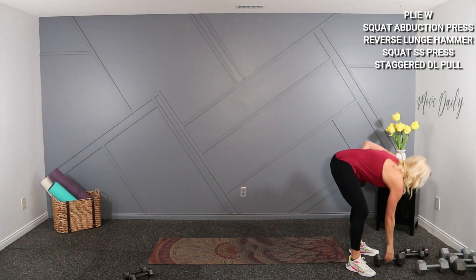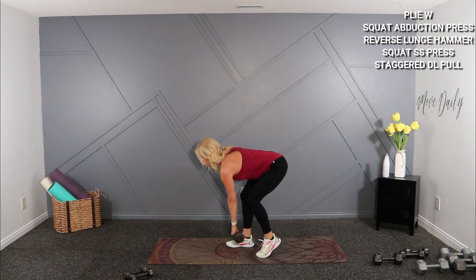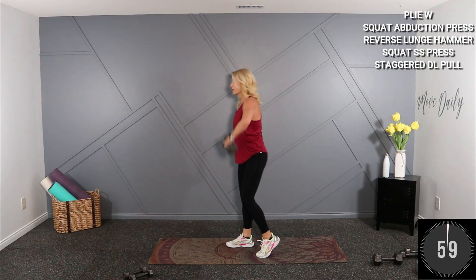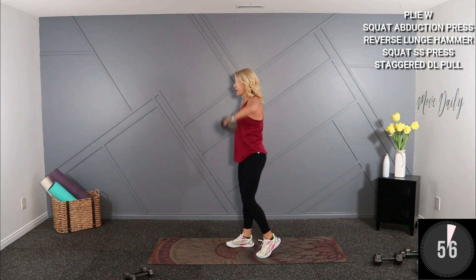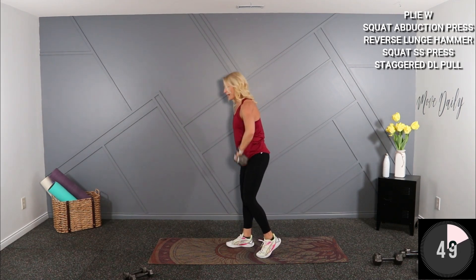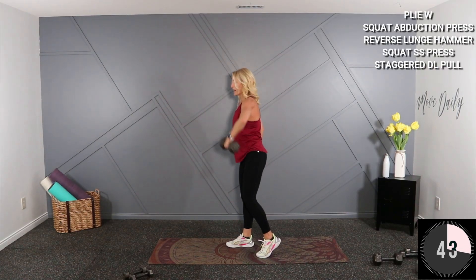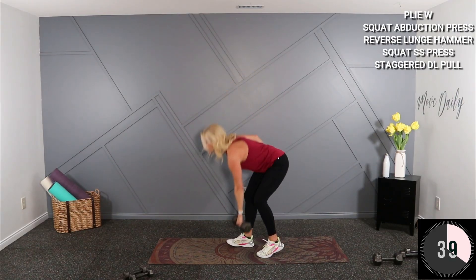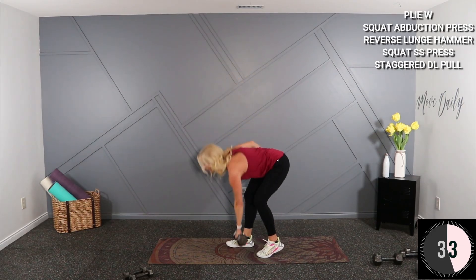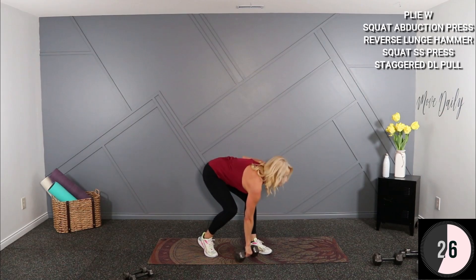Stagger deadlift high pull — whenever you can, high pull at one side. Tiptoe on one, you're hinging forward, stand, drive it high. I'm using a 15, reaching my hips back, super flat back, sticking my chest out on the pull. Just hit my knee — ow — switched sides. Workout wouldn't be complete without a bruise or two.